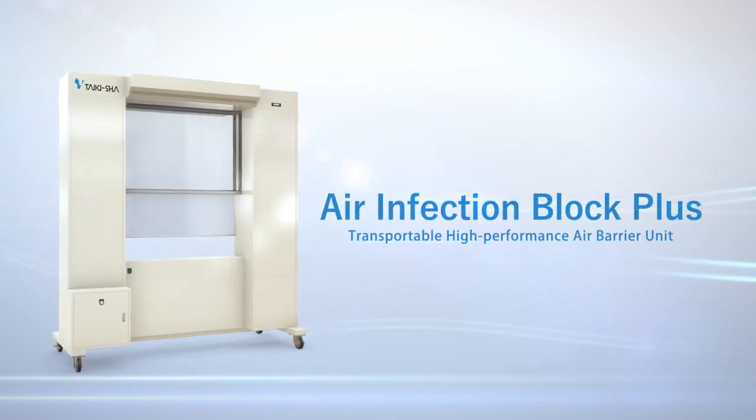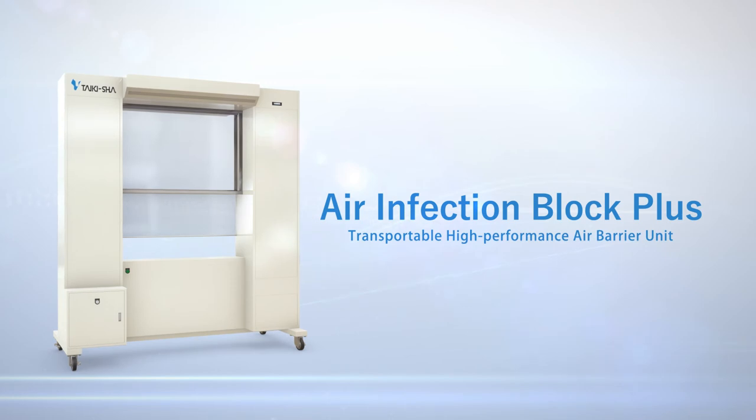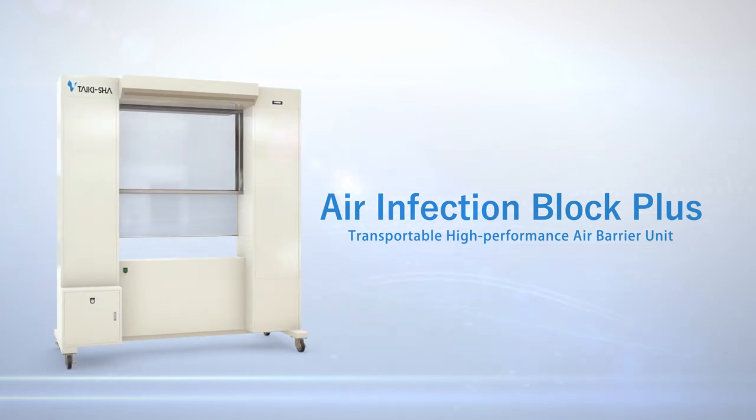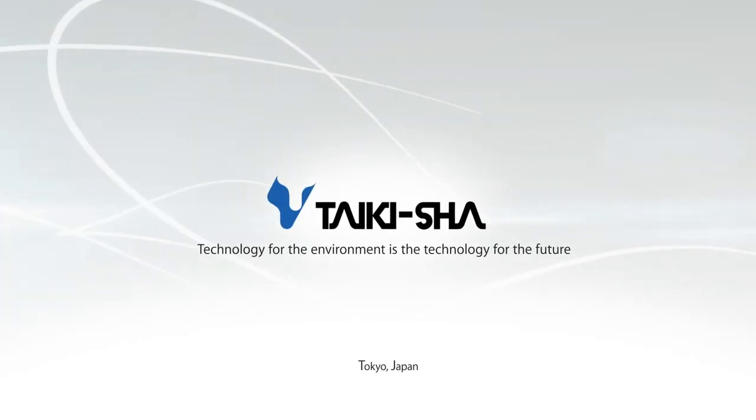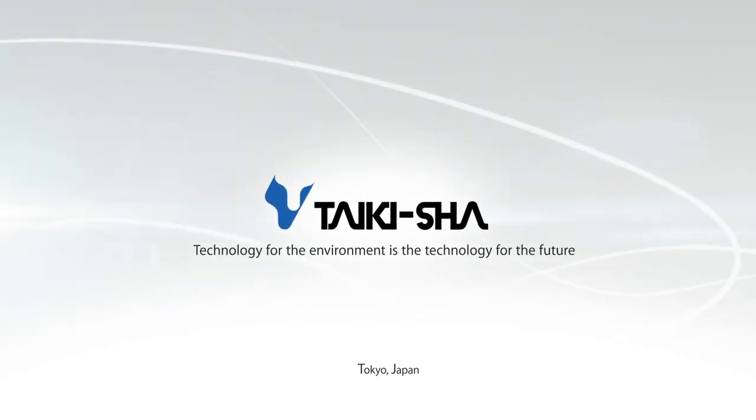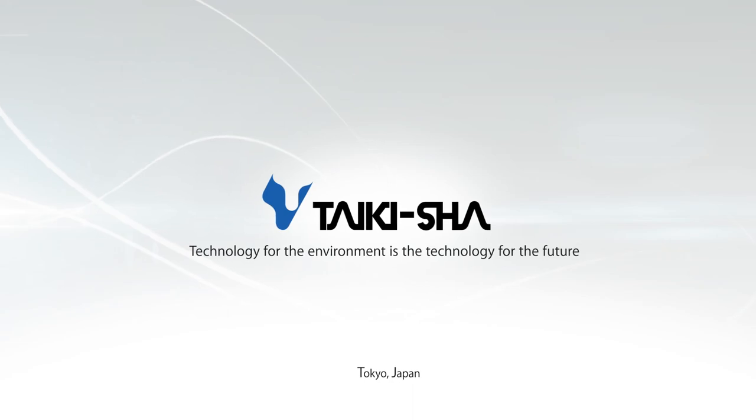The airflow curtain protects healthcare professionals. Air Infection Block Plus — a movable, high-performance air barrier unit. Technology for the environment is the technology for the future. This is Taikisha.